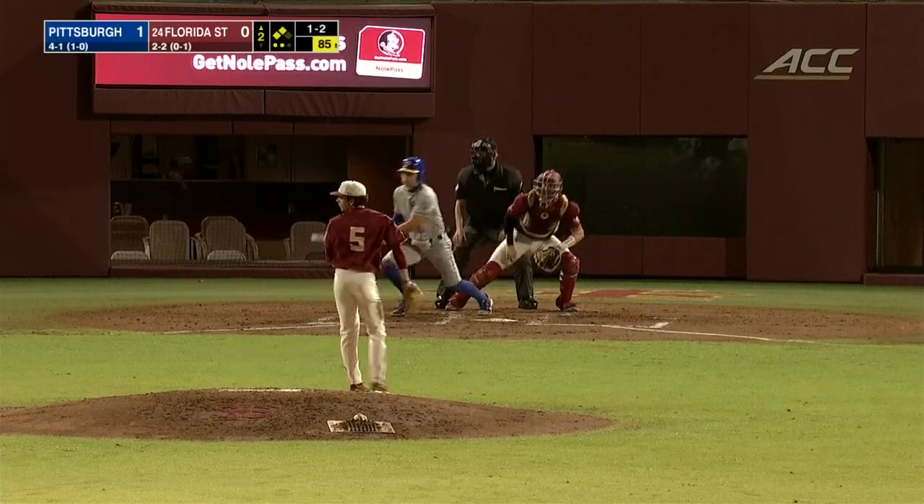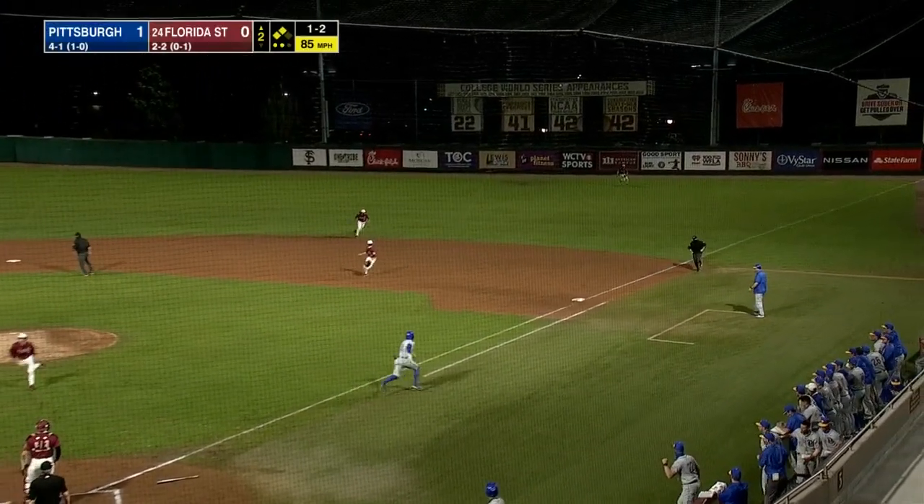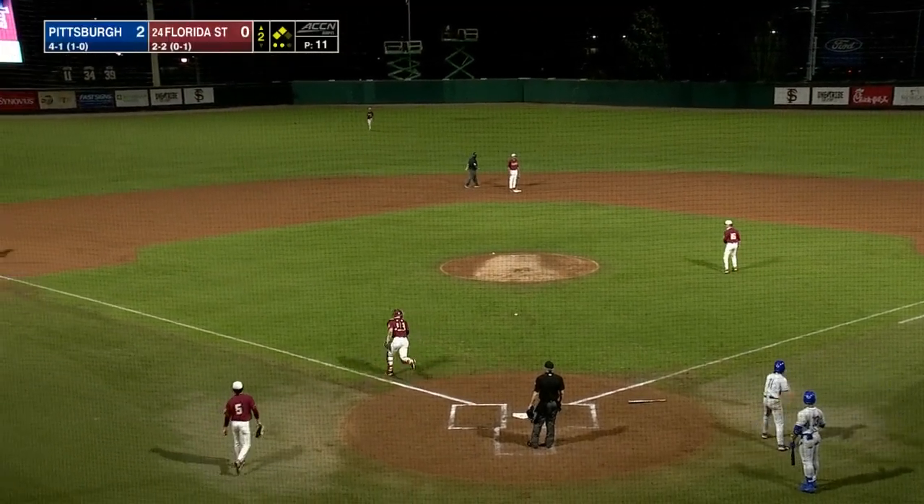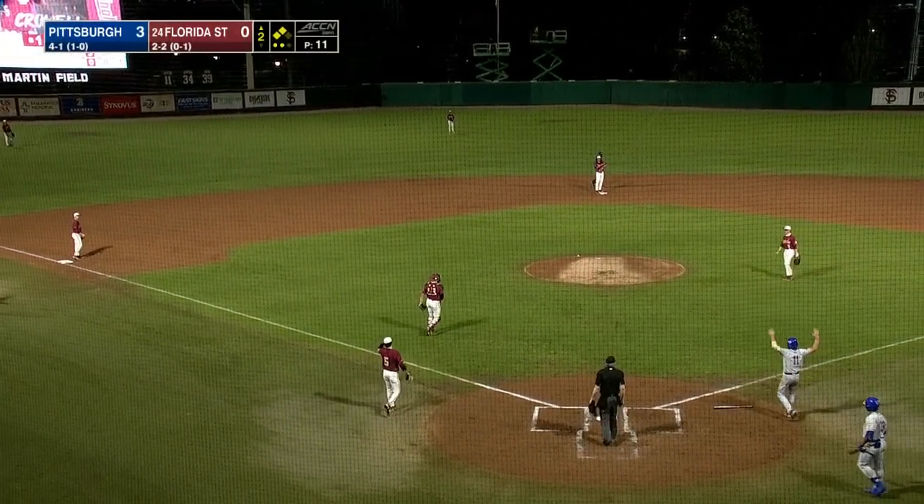Slider from Knicks. This one's roped into right field for a base hit. One run is in. Make it two, and Pittsburgh grabs a three-nothing lead.